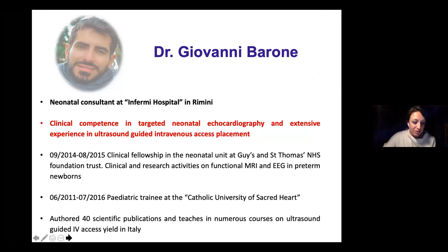...and extensive experience in ultrasound guided intravenous access placement. His talk today will cover the topic: ultrasound guided lines and tubes in neonatology. Thank you very much for joining us. Thank you for your presentation and thank you Dr. Pandita for inviting me.